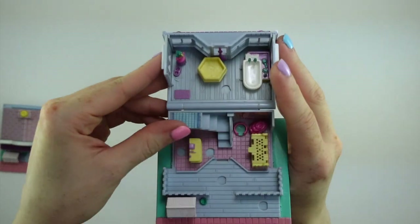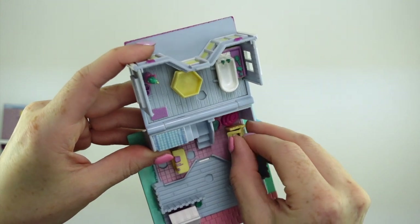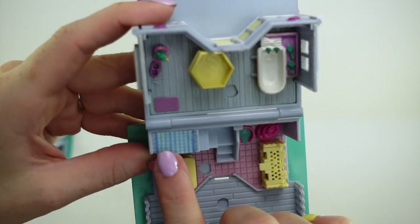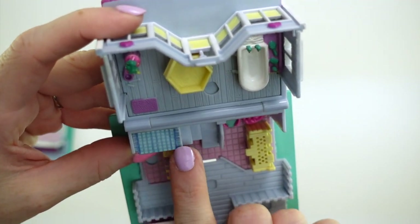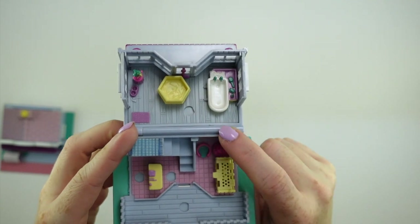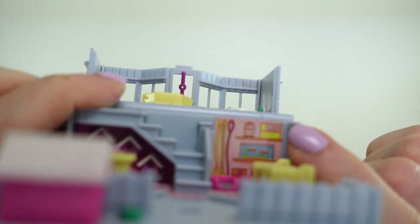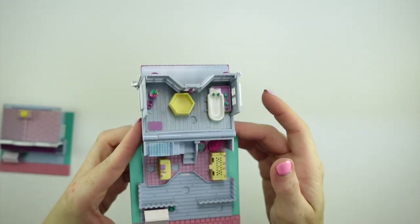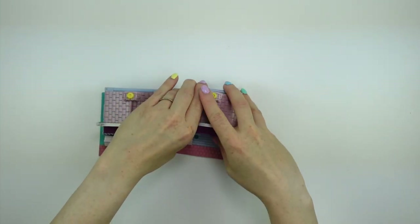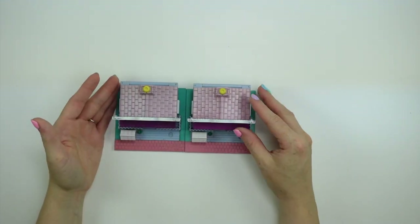The other one: everything looks the same, we just have some different stickers. All of the colors are the same, the hatch is the same, all of the paint is the same — it's just a different set of stickers. This one has a blue mat with no paw prints on it. At the back, the sticker has a fish tank, some leashes, and what looks to be a birdcage and a hamster cage — just a very different looking sticker compared to the other one. Aside from that these are really identical. There's nothing majorly different about them other than the stickers, which is interesting because some of the other Pollyville variations do have quite a few differences.